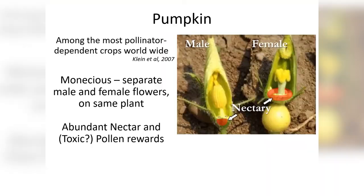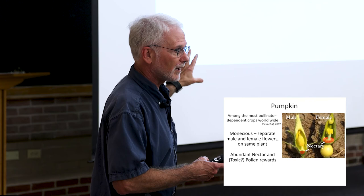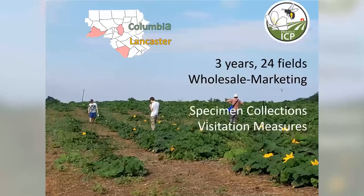Pumpkin is among the most pollinator-dependent crops worldwide. It is monecious, with separate male and female flowers, and has abundant nectar and possibly toxic or harmful pollen rewards for most bee species. We collected data in this project ICP where we got data for 3 years across 24 fields — wholesale marketing fields.